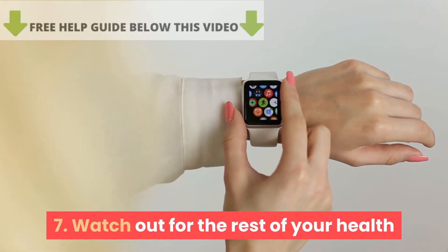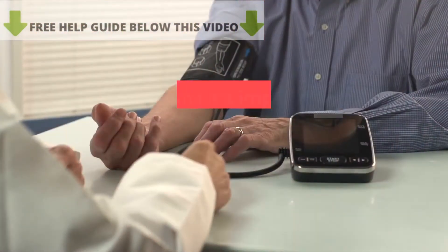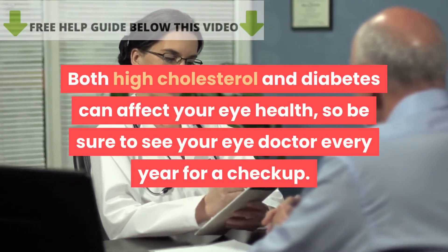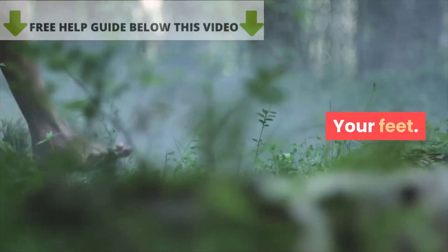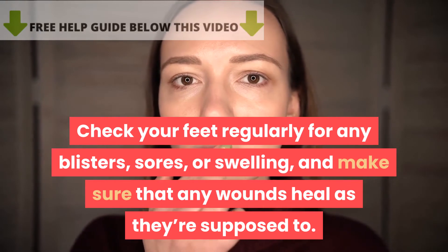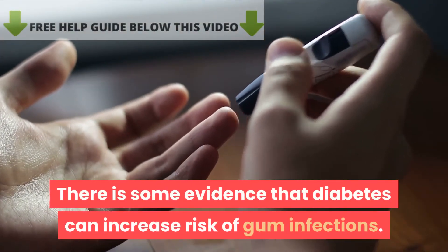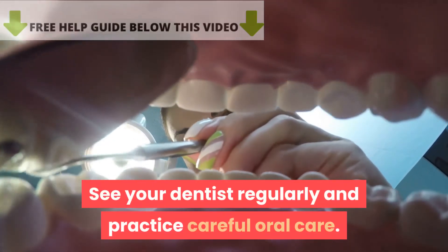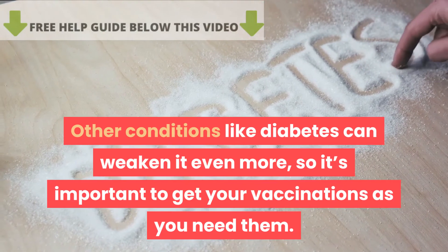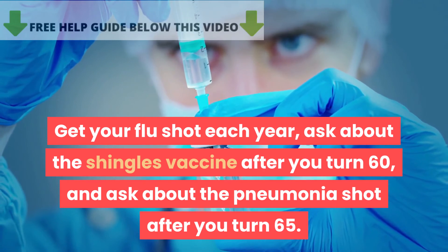Tip 7: Watch out for the rest of your health. Even if you're careful about controlling both your blood sugar and blood cholesterol, diabetes can affect other parts of the body over time. Watch your eyes — both high cholesterol and diabetes can affect eye health, so see your eye doctor every year. Watch your feet — diabetes can affect the nerves in your feet, making them less sensitive, so check regularly for blisters, sores, or swelling. Watch your teeth — diabetes can increase risk of gum infections, so see your dentist regularly. Finally, protect your immune system — get your flu shot each year, ask about the shingles vaccine after 60, and the pneumonia shot after 65.